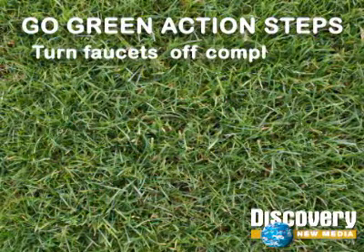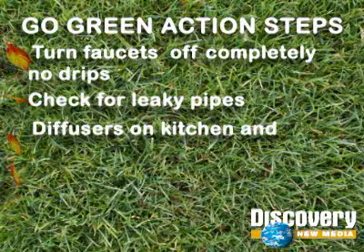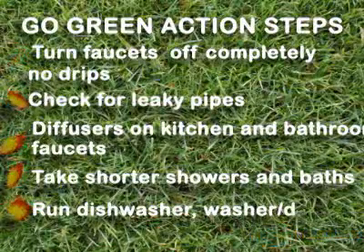In order to save water, remember these things: Turn faucets off completely and make sure there are no drips. Check for any leaky pipes. Put diffusers on your kitchen and bathroom faucets. Take shorter showers and baths — three to four minutes is optimal. And always run your dishwasher and washer and dryer with full loads.